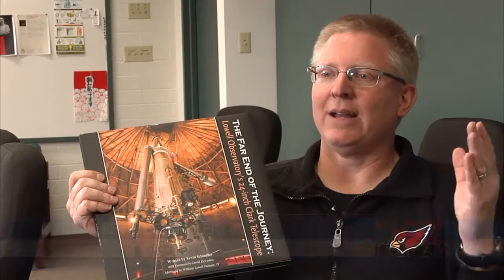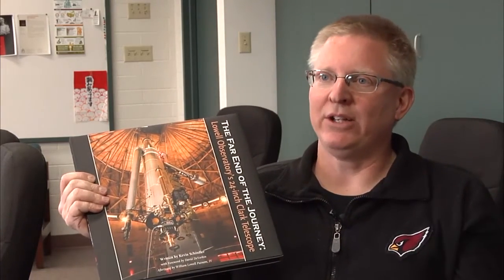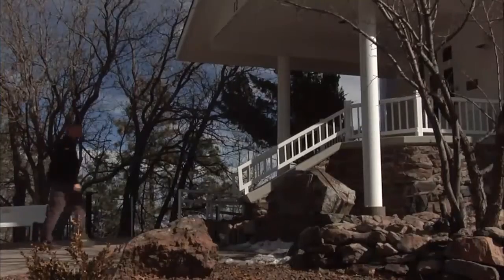This is the book — it's about the Clark Telescope, kind of the iconic instrument here in Flagstaff. Anywhere you drive around Flagstaff, you look up at Mars Hill and you see this big white dome. It's been sitting here ever since 1896.